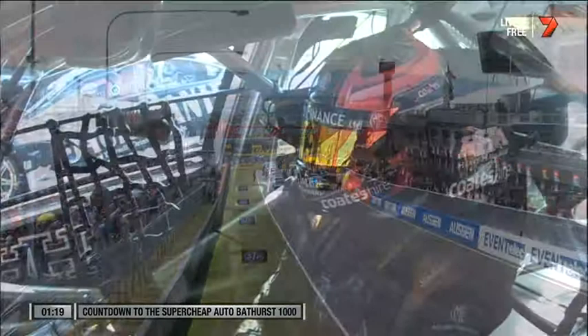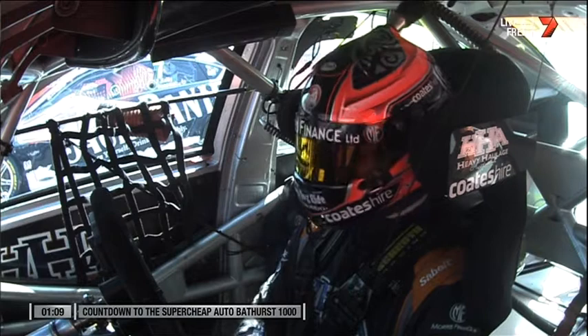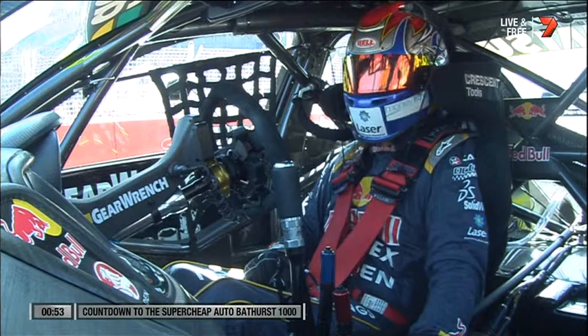We've got 12 in-car cameras. This is Nick Percat in car 222. We've got 12 in-car cameras covering all the action for you today. This is Steve Richards on board Craig Lowndes' car — massive damage to that car yesterday. Craig Lowndes and the team did a great job to get that car out and to qualify in the top 10.